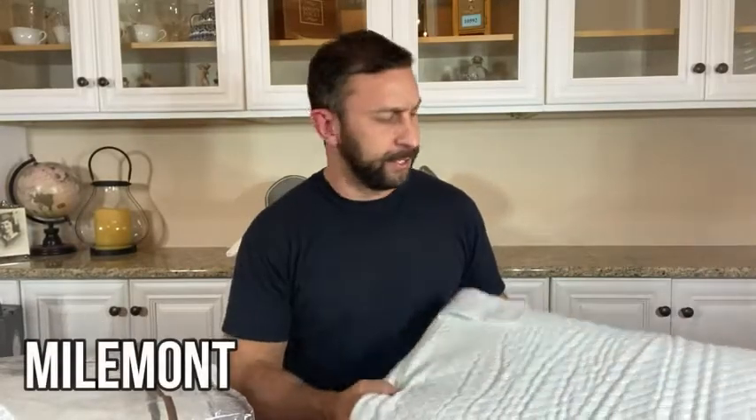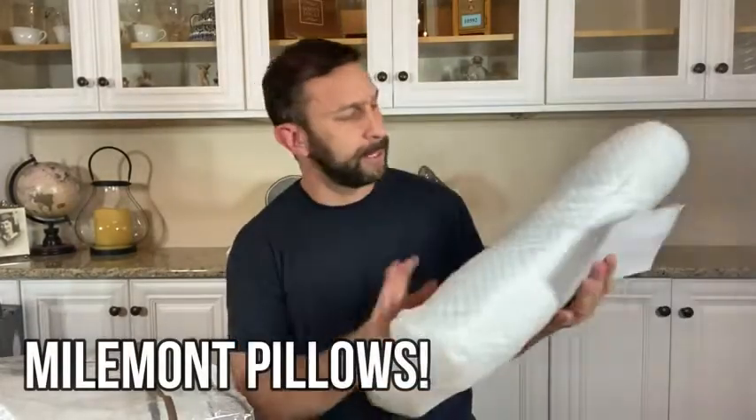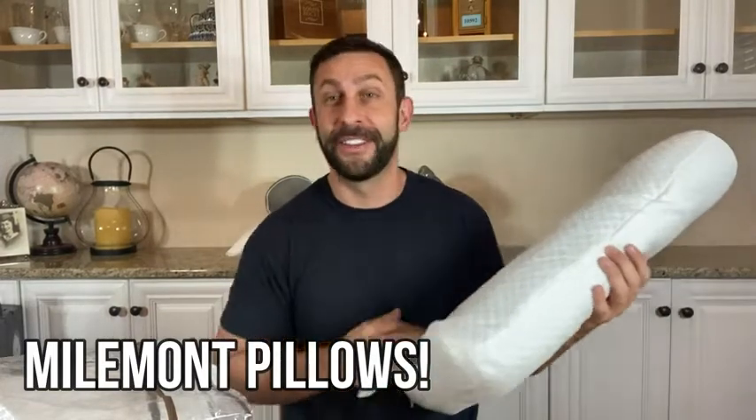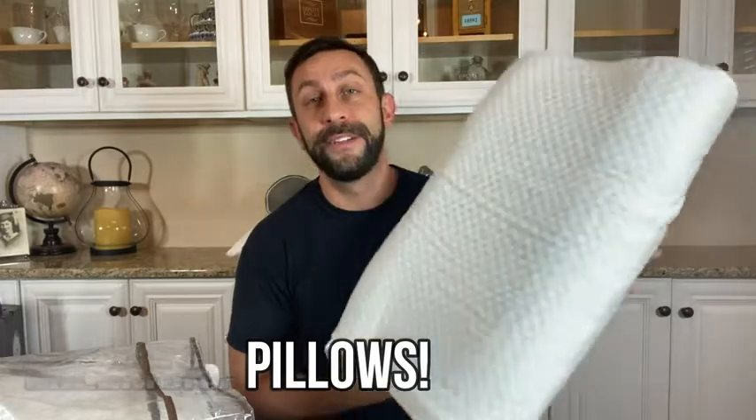Hey folks, Adam here from 911 Studios. Milemont sent me some really cool pillows — cool being an understatement. They sleep cool and they're absolutely fantastic. Let me tell you all about them and kick it off right about now.